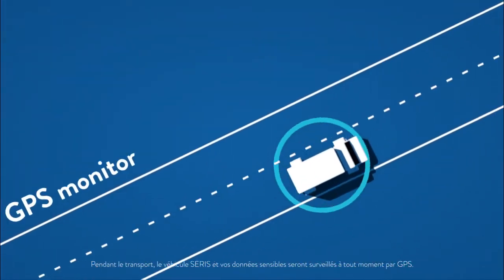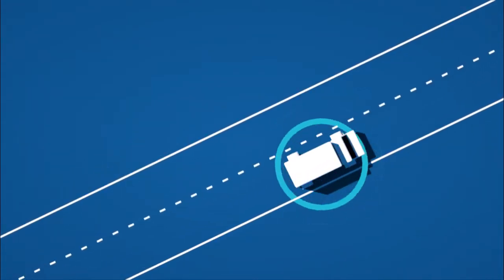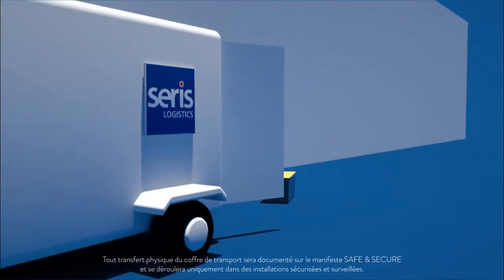During transport, the Seris vehicle and your sensitive data will be GPS monitored at all times. Any physical handover of the transport case will be documented on the Safe and Secure manifest and will only take place in secure, monitored facilities.